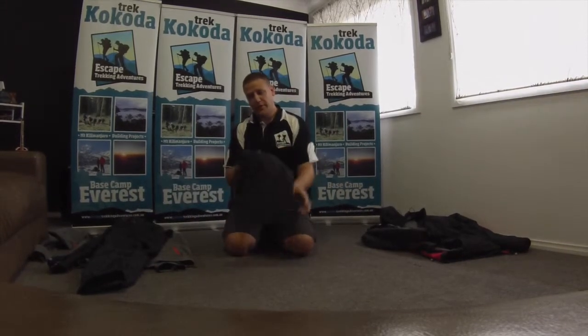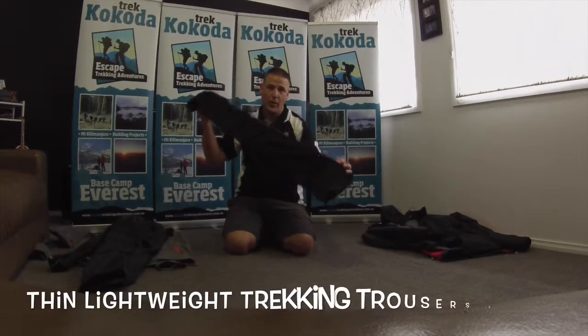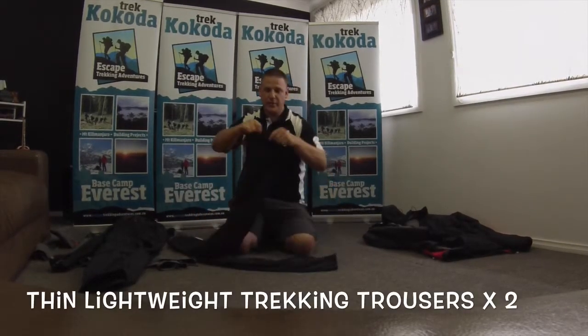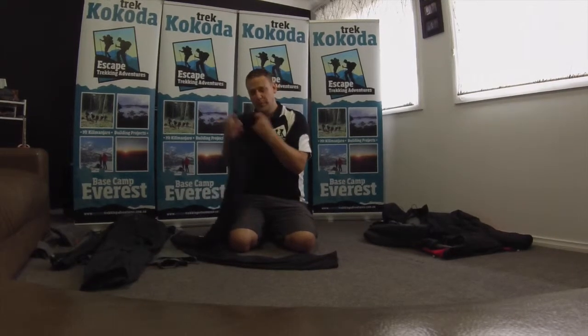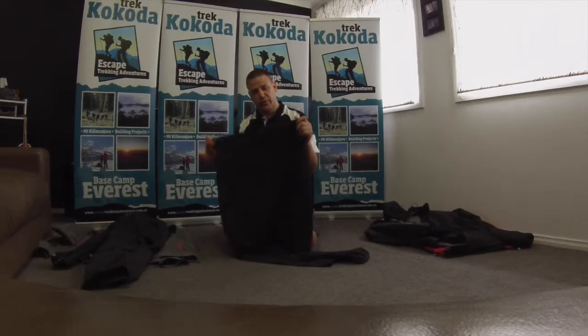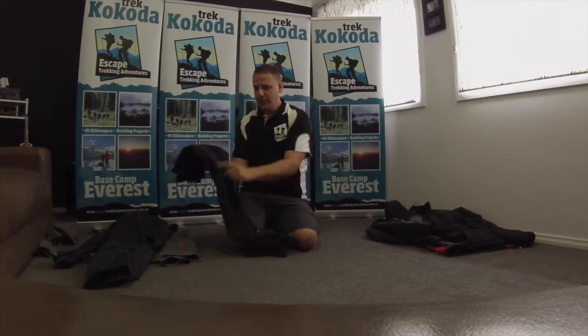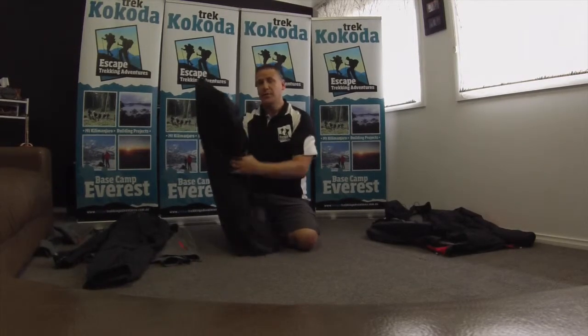Through nine-tenths of your Kilimanjaro trek and your Nepal trek, you'll be wearing just a lightweight trekking pant. Something that's a bit flexible is always good - lightweight, so if you do wash them on your acclimatisation days they dry out fairly quickly. You just want something with a few extra zippers and pockets in it.